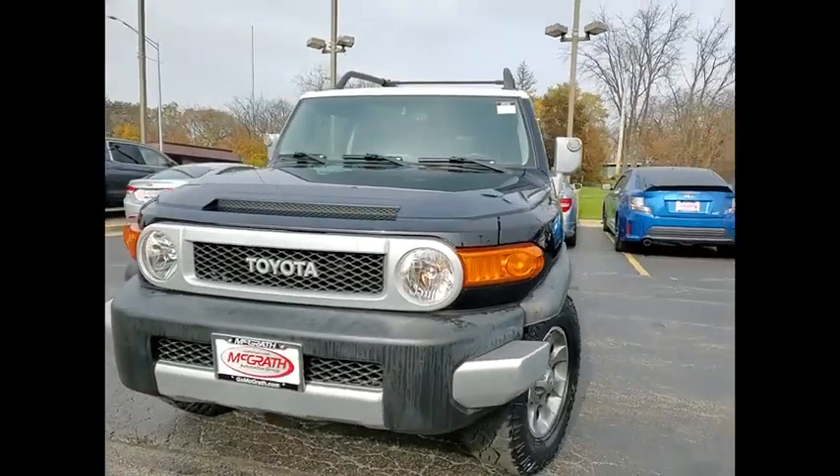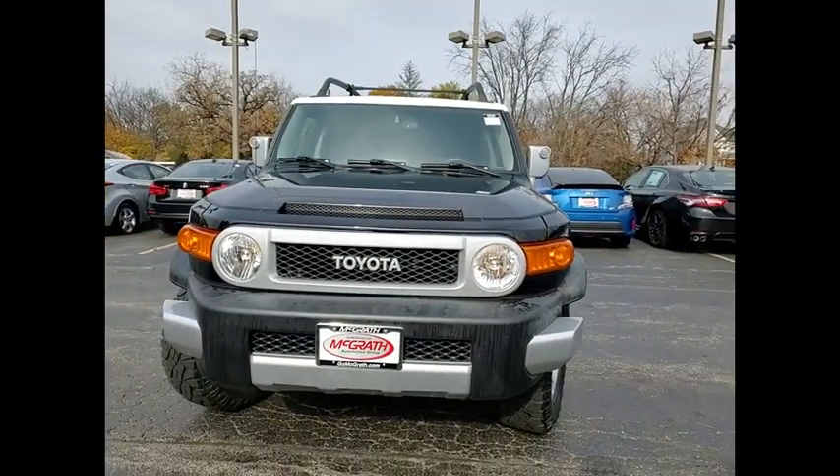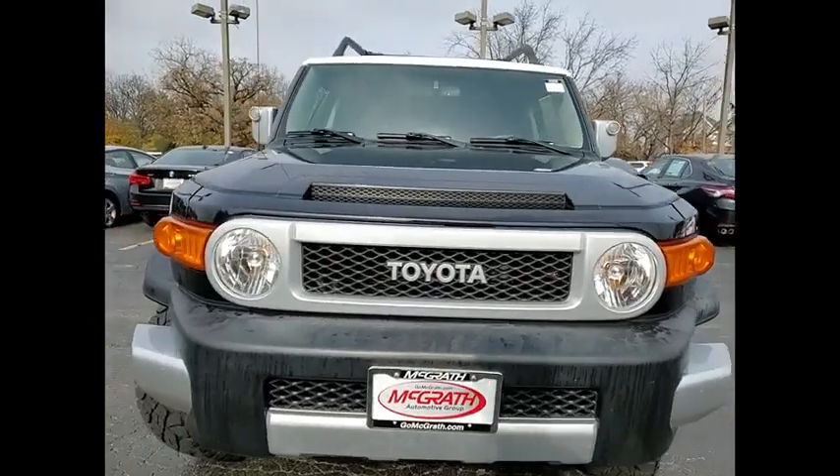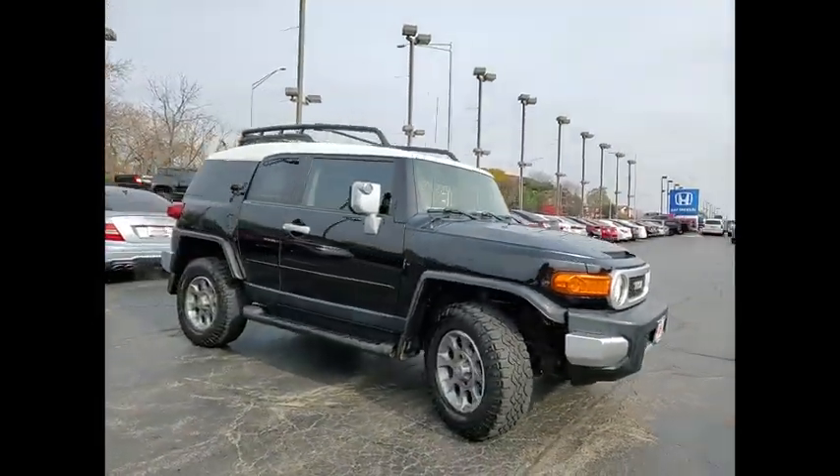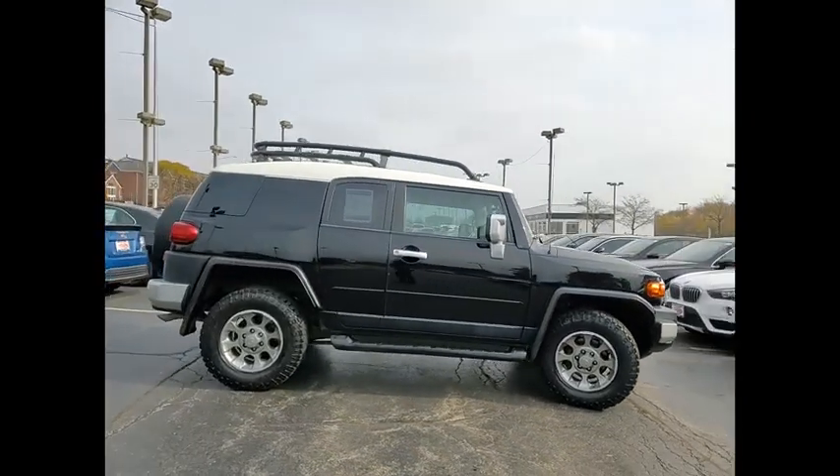Looking for the right vehicle? Check out the 2012 Toyota FJ Cruiser. It's rugged and sleek, and stylish in an unimposing way. This vehicle has less than 80,000 miles.